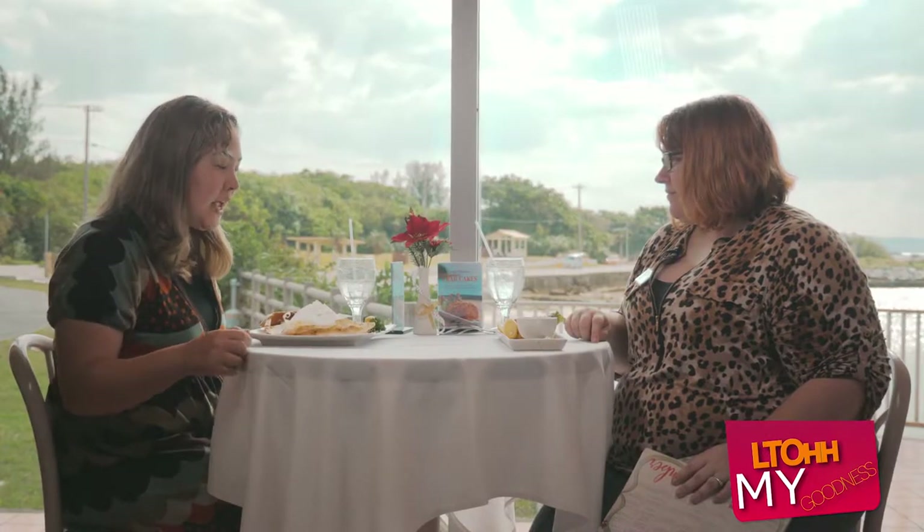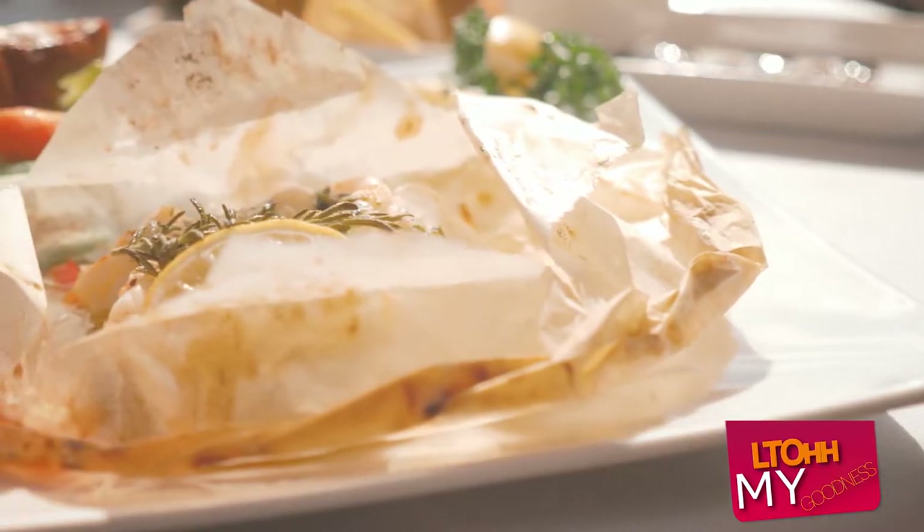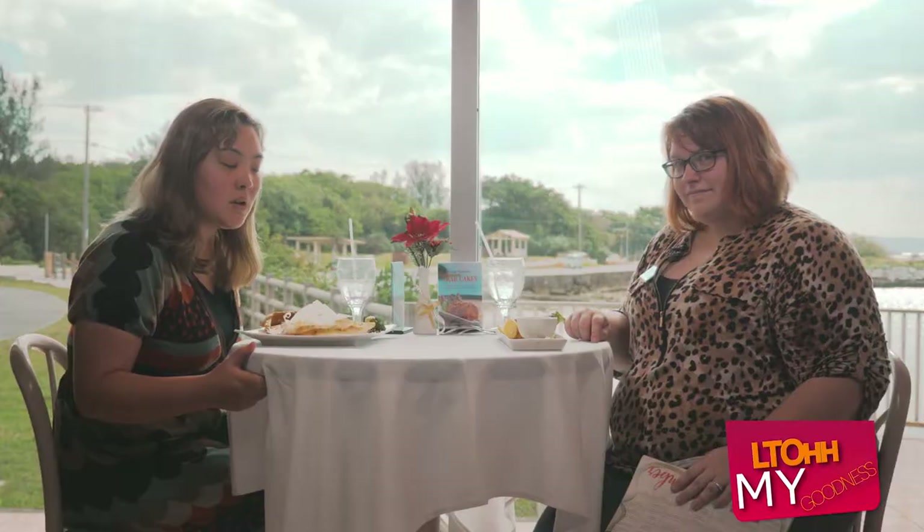Today I have the LTO — the actual limited time offer — it's only here for the month of December. It's the seafood on papillotes. It's a French word which basically means parchment, so it's basically seafood that's cooked in parchment. It's a French technique.